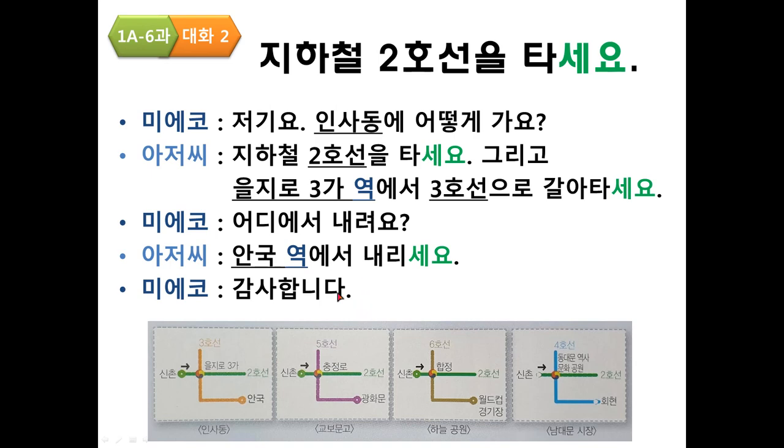Practice — 교보문고, which is in 광화문: 저기요, 교보문고에 어떻게 가요? 지하철 2호선을 타세요. 그리고 충정로역에서 5호선으로 갈아타세요. 어디에서 내려요? 광화문역에서 내리세요. 감사합니다.